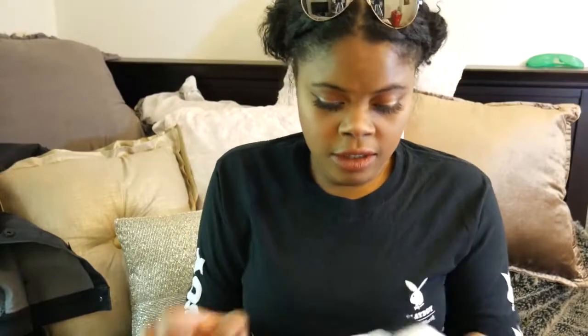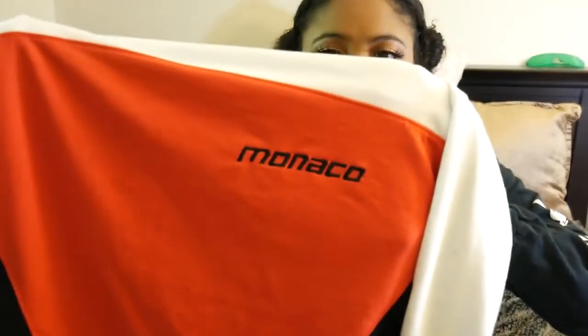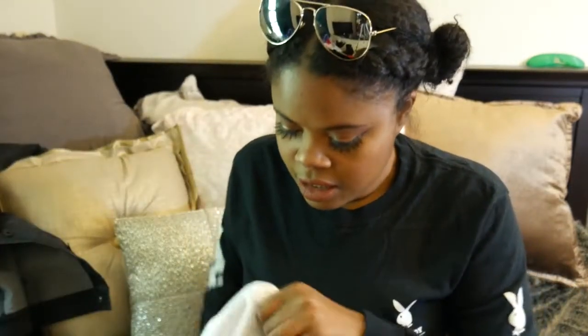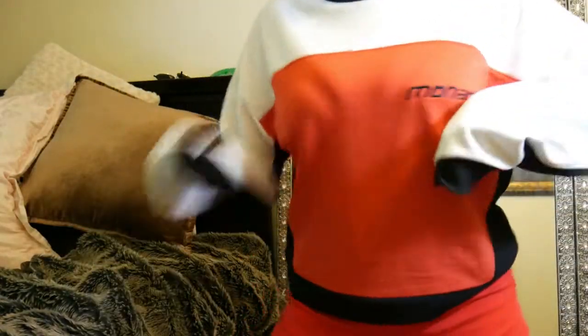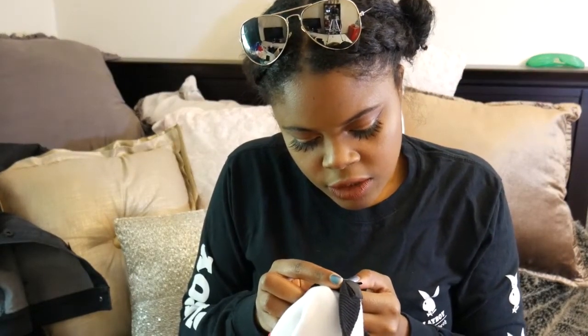Next I got from Missguided — let me turn it the right way. This is a Monaco sweater — I think it's pronounced Monaco. I looked it up before I bought it. It's a city in Europe, famous for racing and cars. I got this — it's just a black color block sweater. I got it a size up, so a UK 10 which is a US 6, because I wanted it a little big.